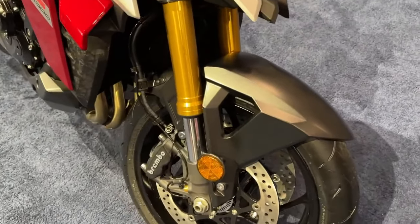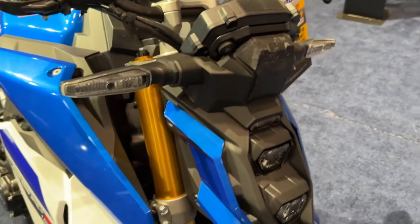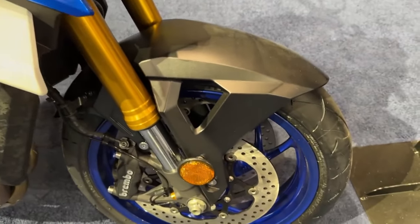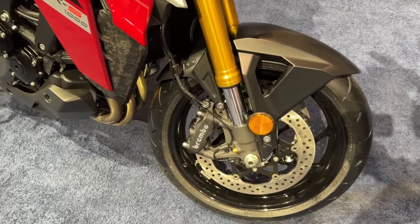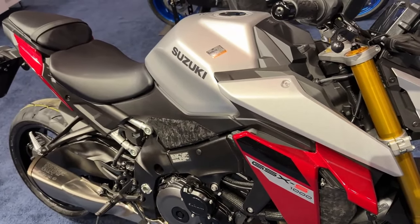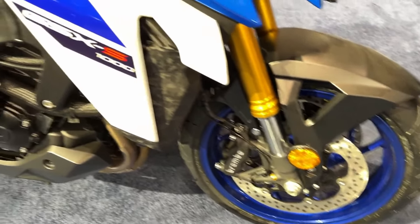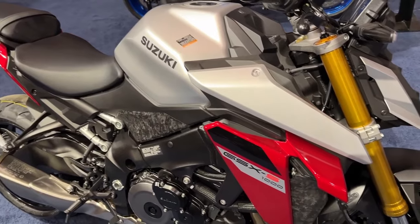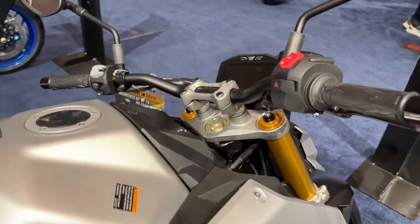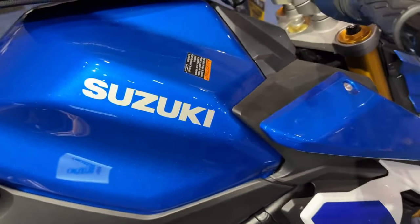Styling immediately draws your attention to the GSX-S1000. Clean, straight lines make it clear that this light and muscular naked sport bike is a serious contender. It is hard not to stare at the stacked monofocus LED headlights, housed in a minimalistic cowling that resides between a pair of MotoGP-inspired winglets protruding from the angular radiator shrouds. The GSX-R-based engine is exposed as a clear message that this motorcycle makes more peak power with a broad torque curve that delivers street-dominating power.